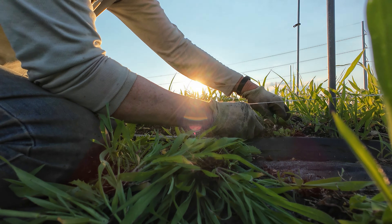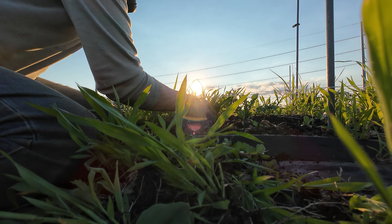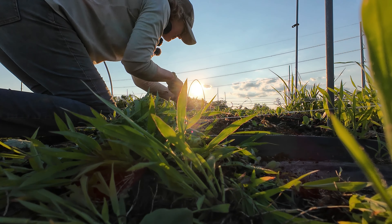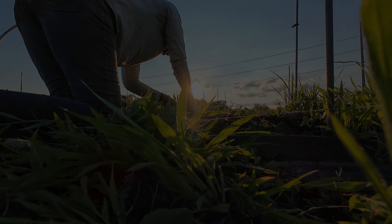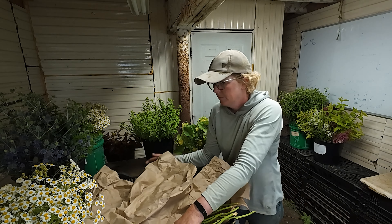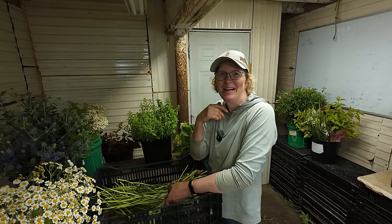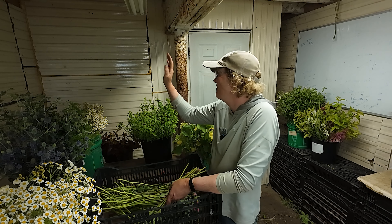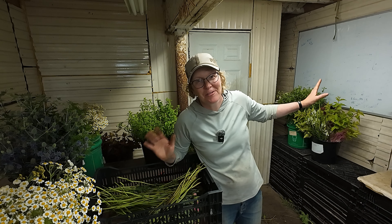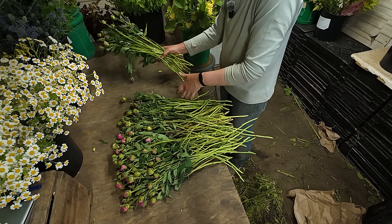I thought I'd get this weeded today but it looks like I'm going to have to continue tomorrow. So welcome to the barn — this is where I process my flowers. I have a cooler here and another small cooler there, so I actually have two, which has been great.